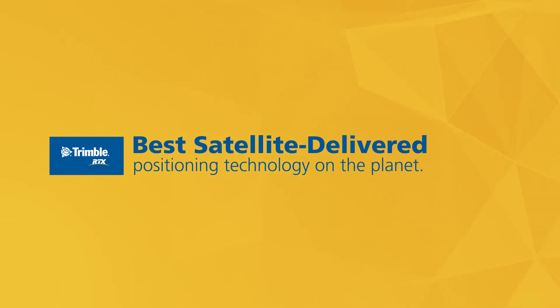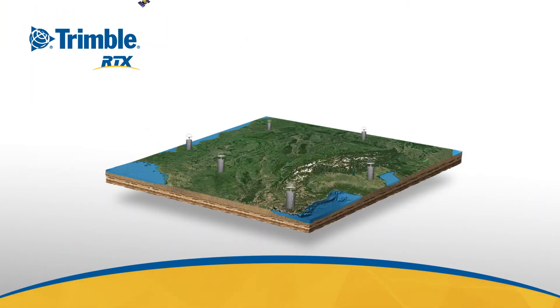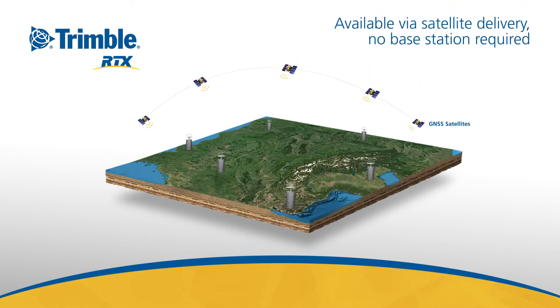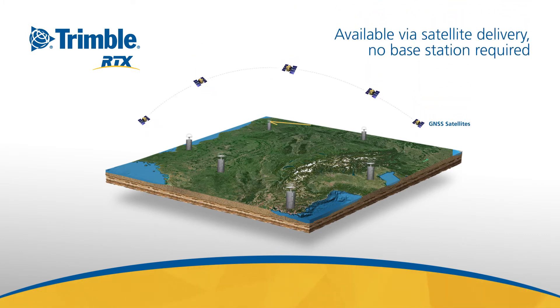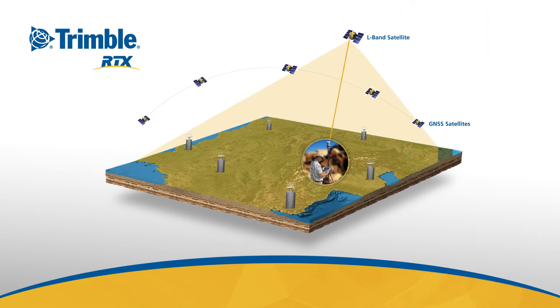Trimble RTX is the best satellite-delivered positioning technology on the market today. Trimble RTX models the errors in your GNSS solution using Trimble's Global Reference Station Network, transmitting correction data via satellite to users worldwide, providing far greater accuracy and reliability than freely available services or any other paid satellite-delivered correction service.